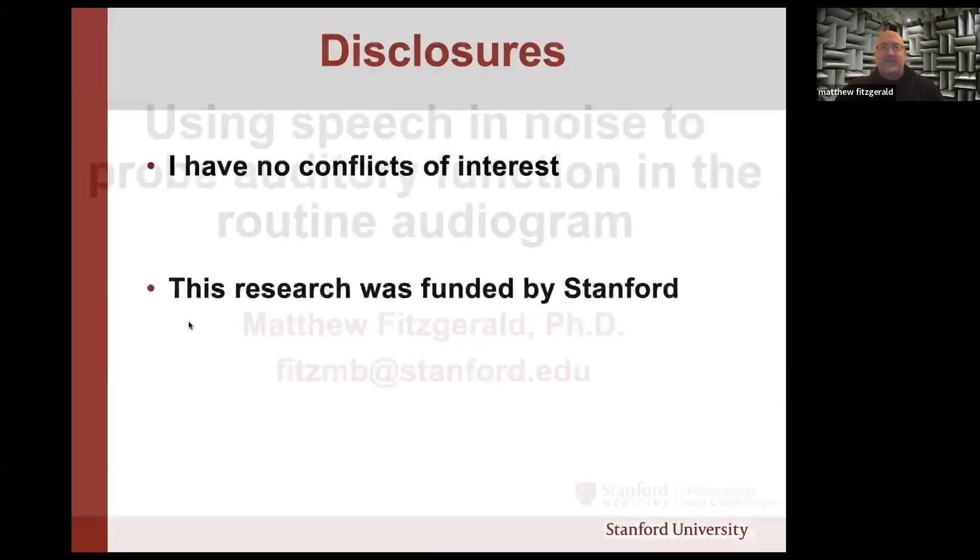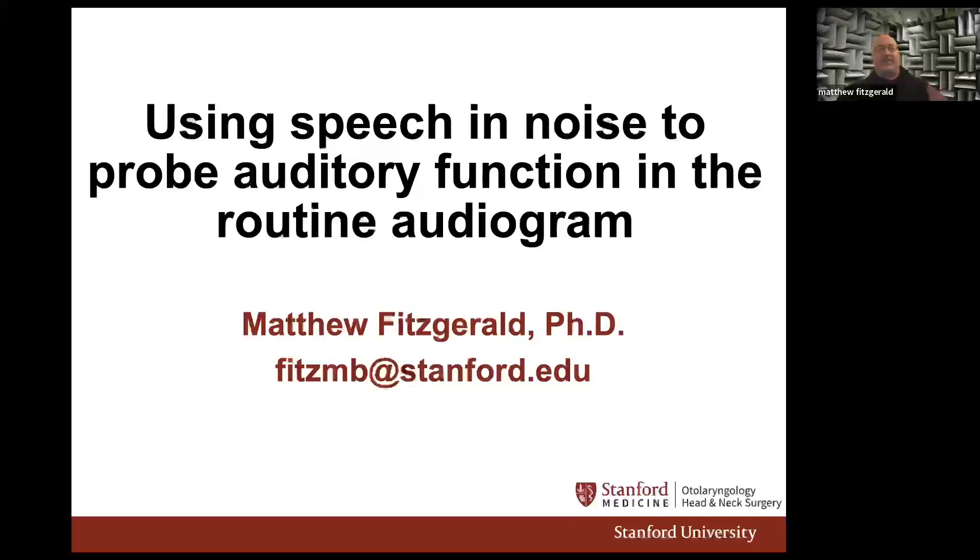This is a topic that's near and dear to my heart. This is work that we've been doing for the last few years, where I have these strong desires to fundamentally change what we're doing in routine audiology practice.